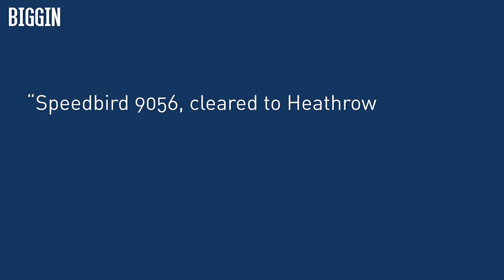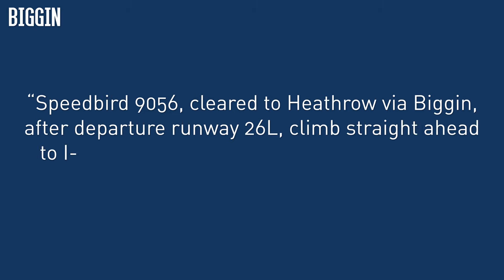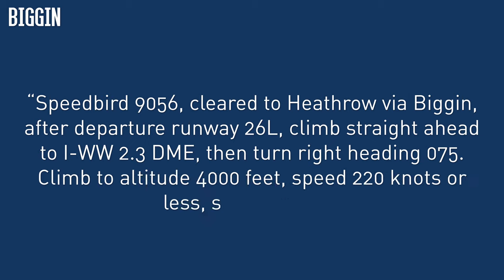An example of this clearance would be: "Speedbird 9056, cleared to Heathrow via Biggin. After departure runway 26L, climb straight ahead to IWW 2.3 DME, then turn right heading 075, climb to altitude 4000 feet, speed 220 knots or less, squawk 4624." For simplicity, no aircraft will be cleared via a Biggin SID after the 25th of February, even if having an old AirAC means they could still fly it. And remember, this departure is only for traffic positioning to Heathrow or RAF Northolt.